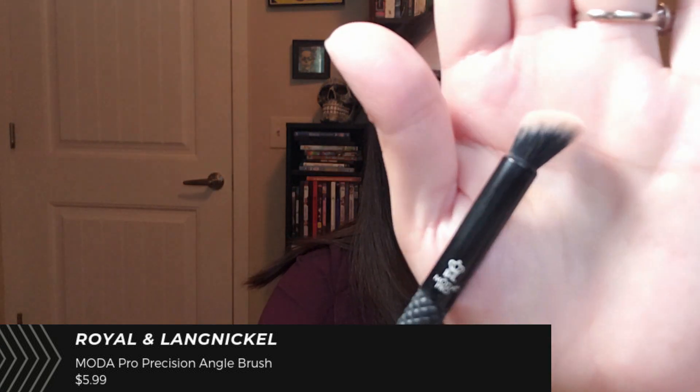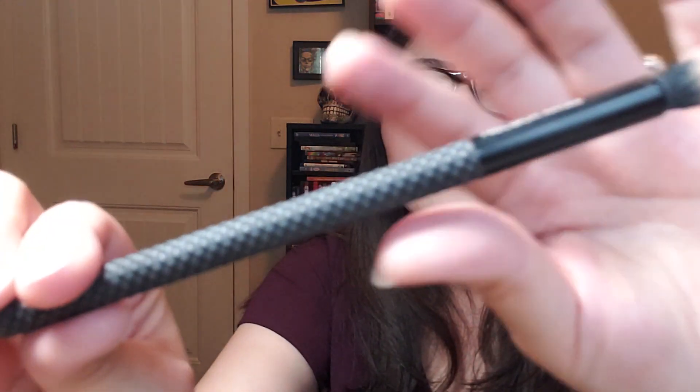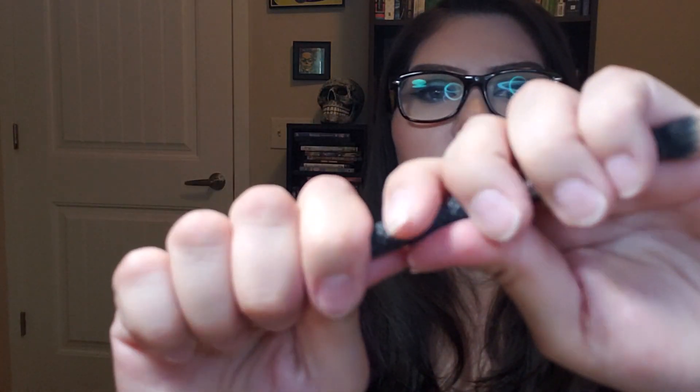Next I received a brush from Royal and Langnickel — the BMX465 precision angle brush — a really nice, comfortable brush with a rubberized handle. On their website it's $5.99, which is an amazing price. I've washed this several times and it still feels extremely soft. I use it to dab setting powder all over my eye — it's angled and soft enough that it doesn't poke my eyeball.